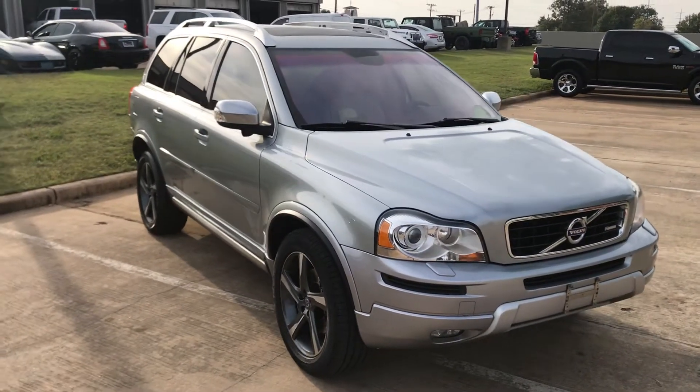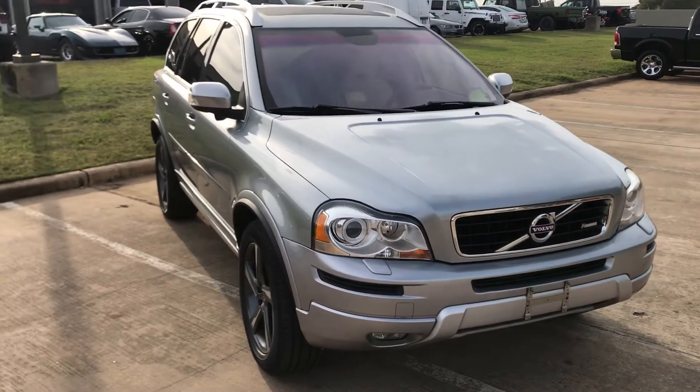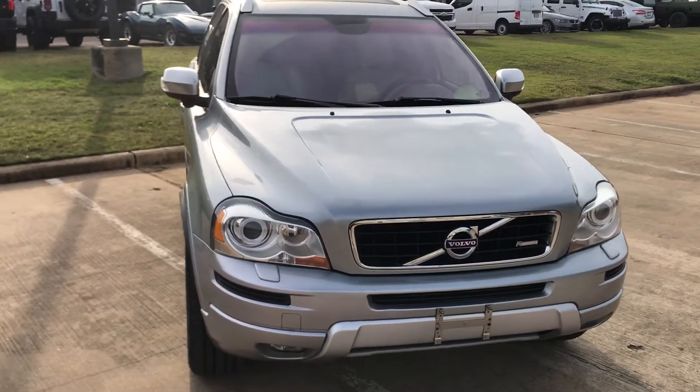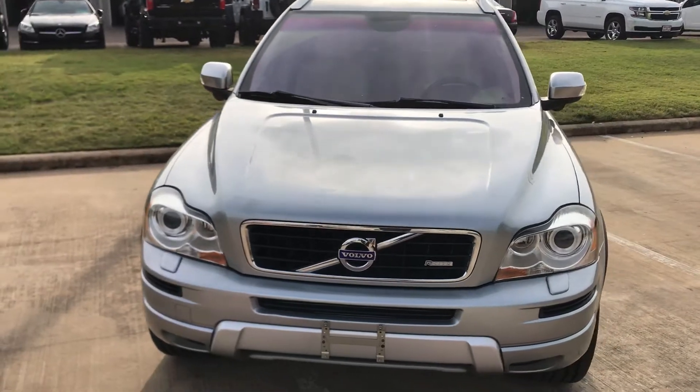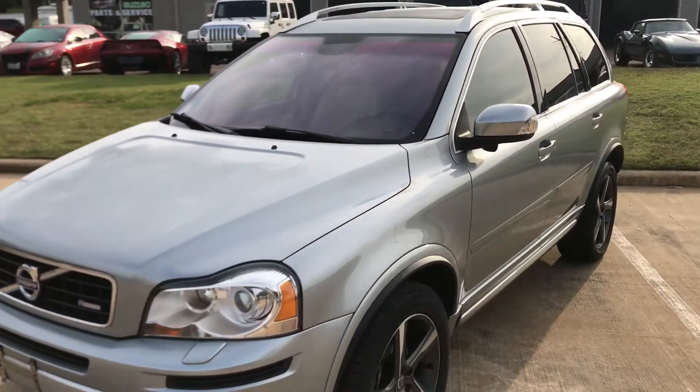Hey, good morning boss, here's the 2013 Volvo XC90 I promised you I'd do a video for you. It's a great little car right here.